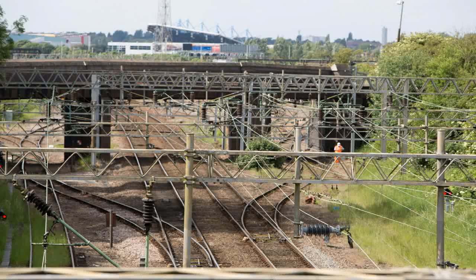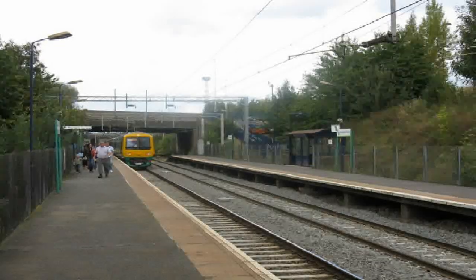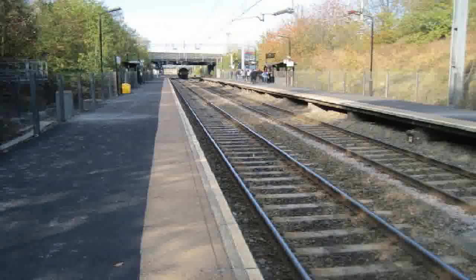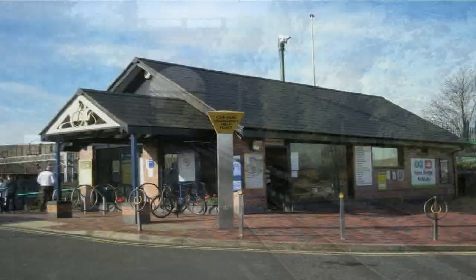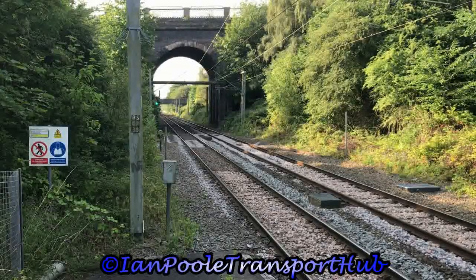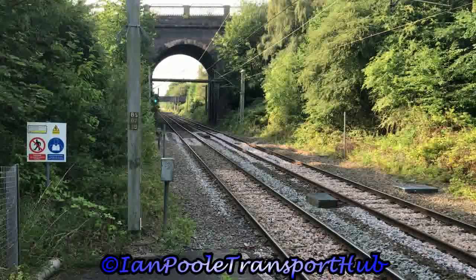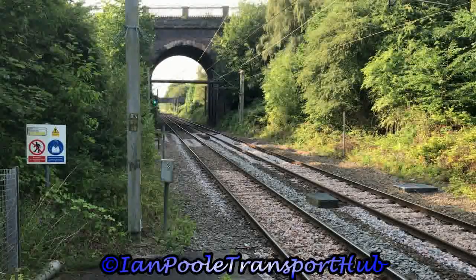The station at Tatebridge was opened by British Rail in 1990, having been built at a cost of £600,000. It takes its name from the nearby River Tame, with pedestrian and vehicular access via the A4031 Walsall Road. So let's get started here at Tatebridge Parkway with 350 375, working the 0756 West Midlands Railway service from Hensford to Birmingham International.